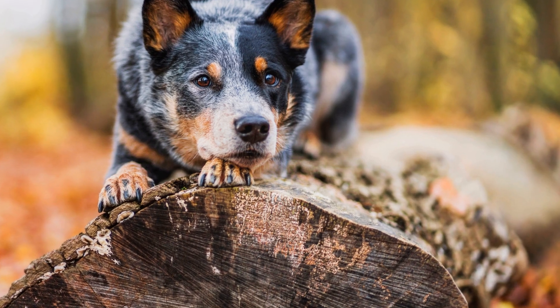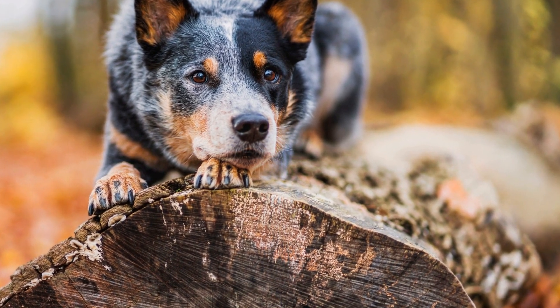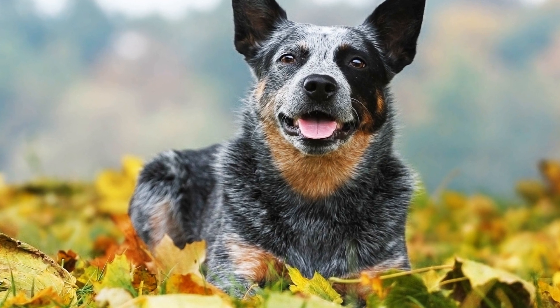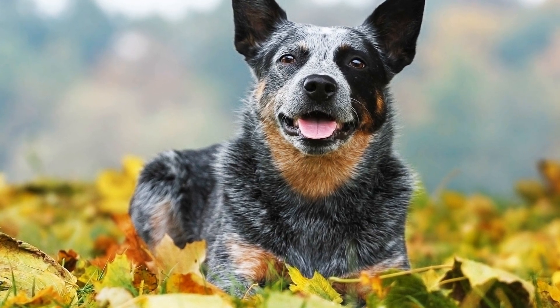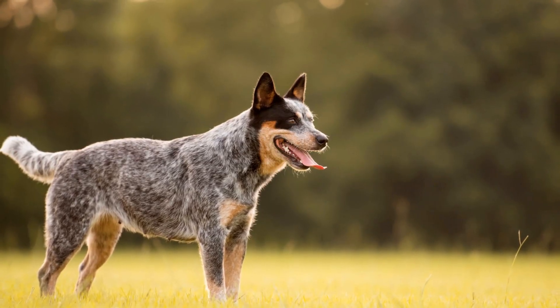Five: train obedience commands. Teach the Australian Cattle Dog basic obedience commands such as sit, stay, and leave it. These commands help establish control and redirect the dog's attention away from chasing or herding behaviors. Consistent training and positive reinforcement are essential in ensuring the dog understands and follows these commands.